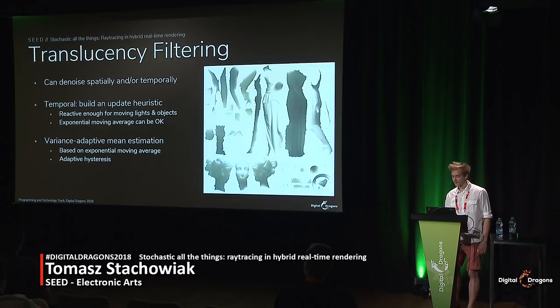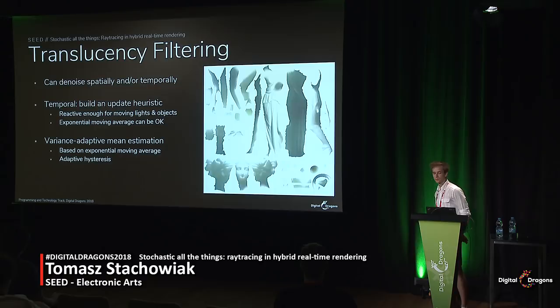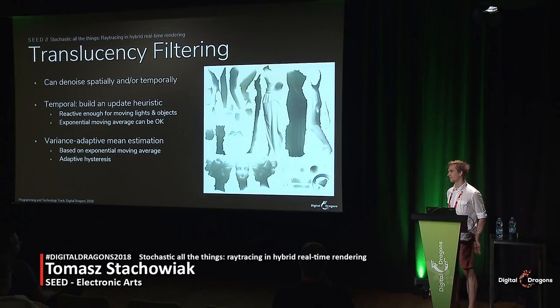Since lighting conditions can change with objects moving, a temporal filter needs to be able to adapt to them. Depending on your use case, a simple exponential moving average may do the trick. We use a slightly fancier adaptive temporal filter based on exponential averaging. It varies its hysteresis — the blending rate — to quickly reconverge to dynamically changing conditions. I'll cover it a bit more in the section on global illumination.